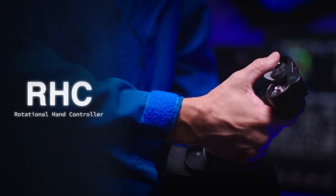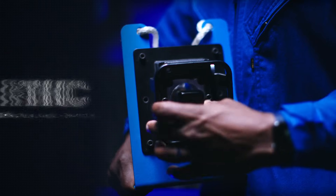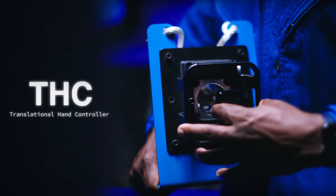We should show you how we actually control the vehicle. We've been using terms like rotational hand controller — we say RHC for short — and translational hand controller, THC for short.